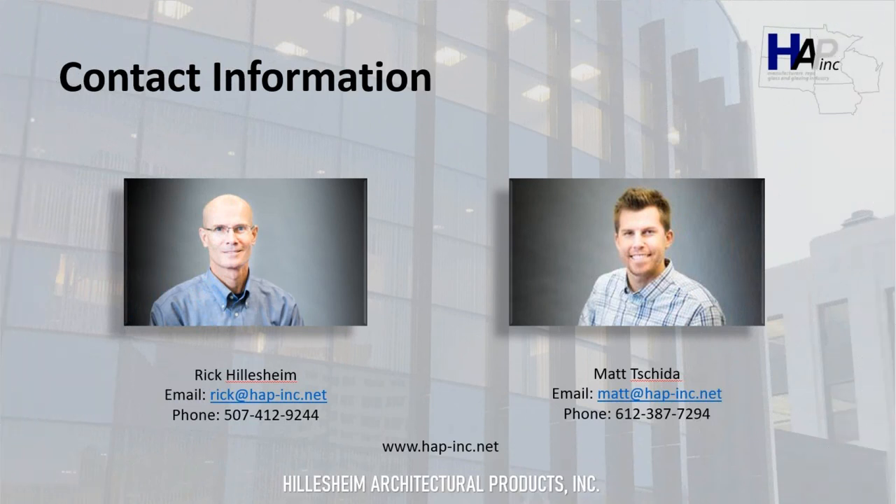And with that, that concludes our virtual tour through Hillsome Architectural Products. I hope you enjoyed your time here. Thanks for taking 5 to 10 minutes to listen to us explain the products we represent. Please feel free to explore our website at hap-inc.net. Our contact info is shown on the screen — please reach out if you have any questions regarding any of these products or manufacturers. We'd be happy to help you with your upcoming projects. Thank you and have a great day.